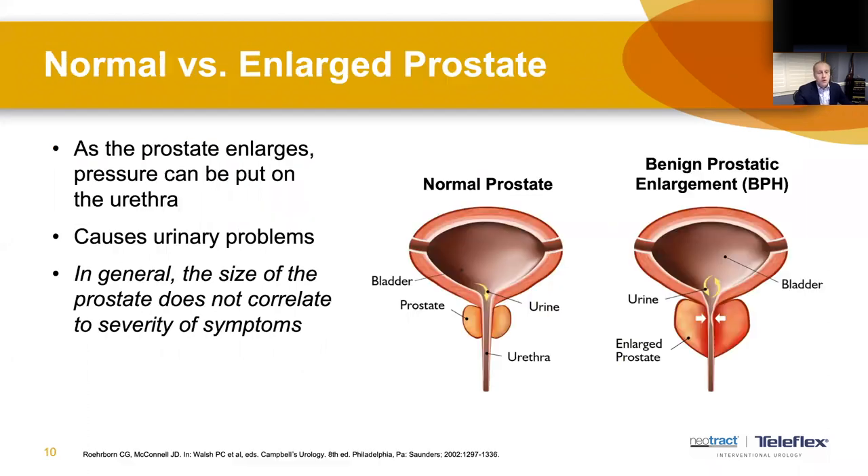As the prostate enlarges, it can put pressure on the urethra — the tube that drains urine from the bladder — making it more difficult for the bladder to evacuate. Interestingly, the overall size of the prostate doesn't always correlate with severity of symptoms. Using the inner tube example surrounding the urethra, if you put more air in it can grow outward but also inward, and it's really the inward growth compressing the urethra that tends to affect urinary function.